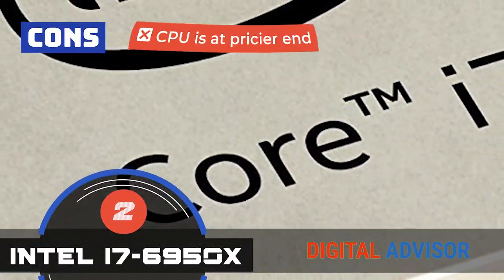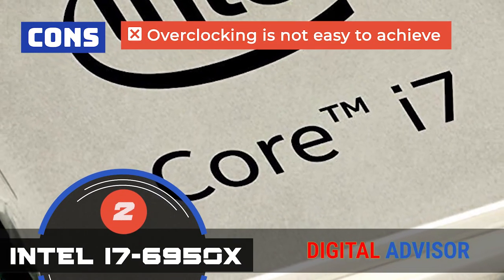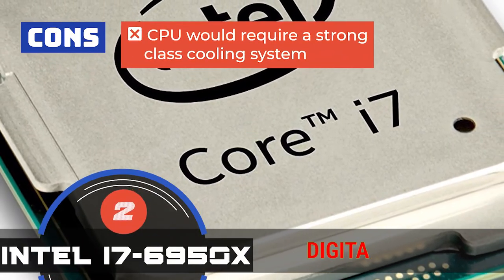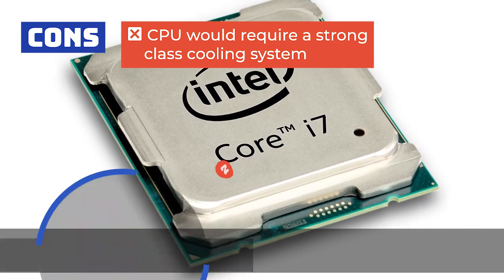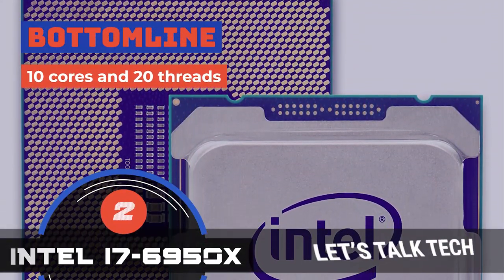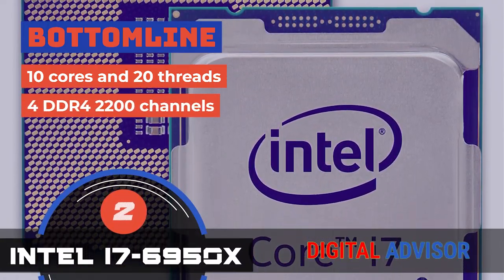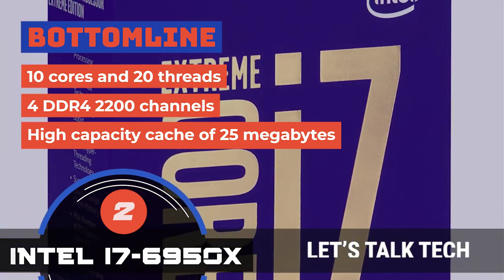However, the CPU lies towards the pricier end of the spectrum. Overclocking is still not easily achieved due to the heated cores. And with 10 cores and no internal heat sinks, the CPU would require a strong cooling system. The bottom line is, it has 10 cores and 20 threads. It has 4 DDR4-2133 channels, and it has a high-capacity cache of 25MB.